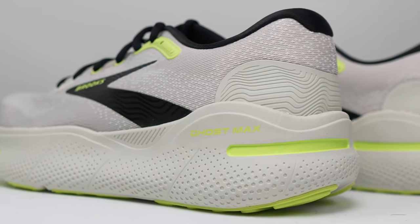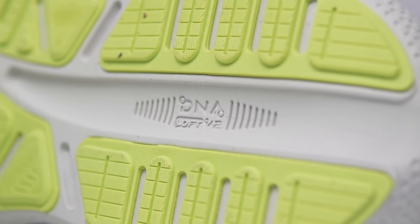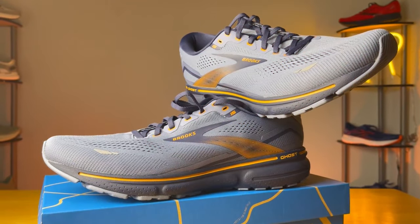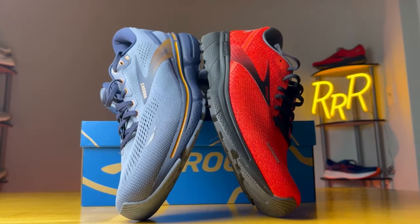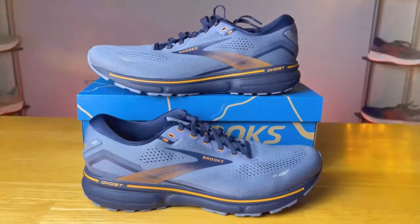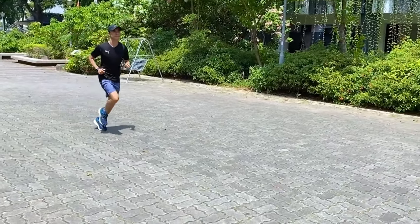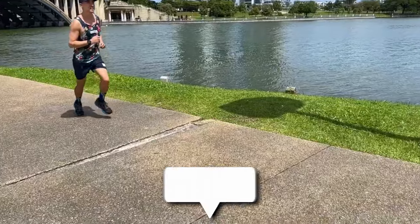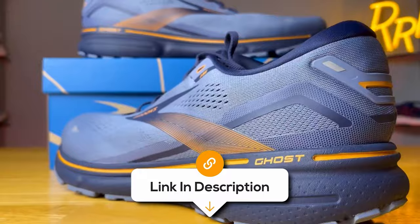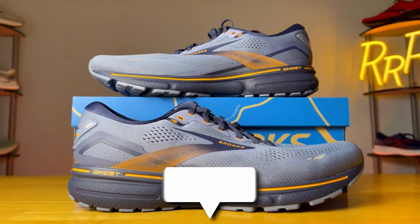The enhanced upper, crafted from engineered air mesh, offers unbeatable comfort and breathability, complemented by the structural support of 3D Fit Print. While the engineered mesh upper generally receives praise for its breathability, some users with wider feet noted a snug toe box, leading to discomfort and cramping. Additionally, despite the durable rubber compound in the outsole, a few users reported premature wear and tear, especially in high-stress areas. Despite these drawbacks, they can be your ticket to a smooth and energizing run.